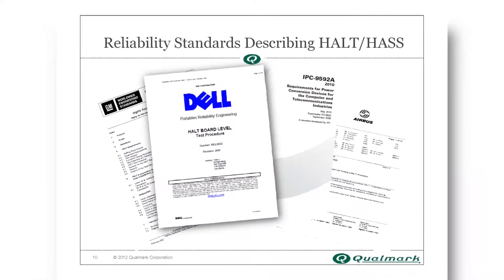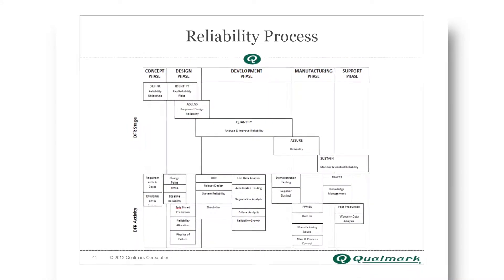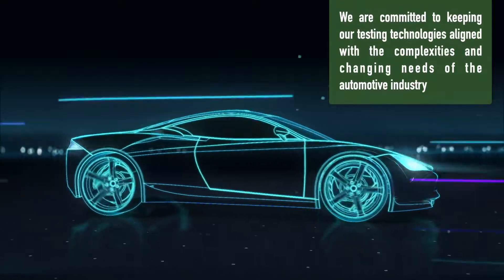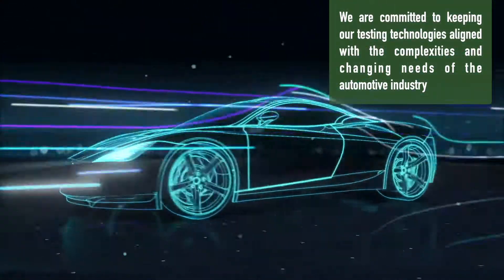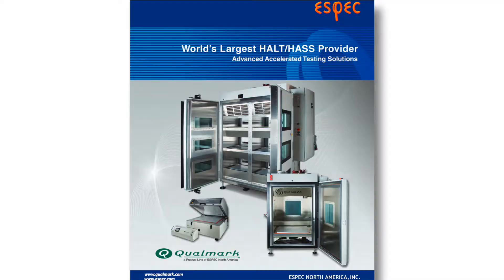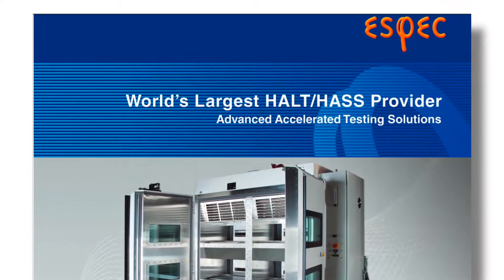In fact, reliability is the internal mandate and heartbeat of our company as we design test solutions. We are committed to keeping our testing technologies aligned with the complexities and changing needs of the automotive industry, and we are proud to offer the industry's strongest test equipment portfolio as a result.